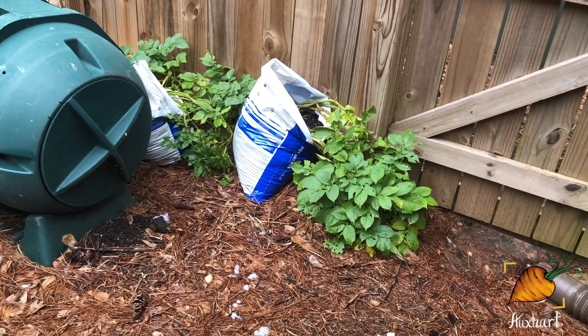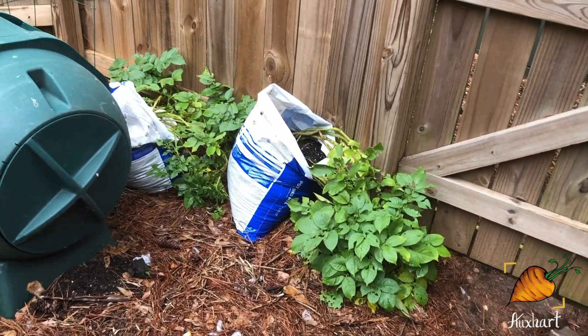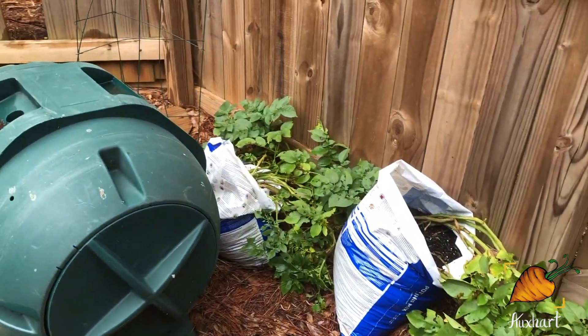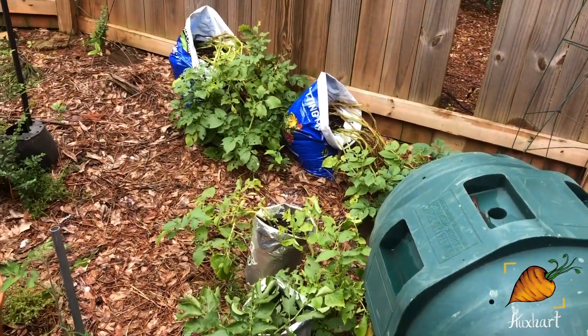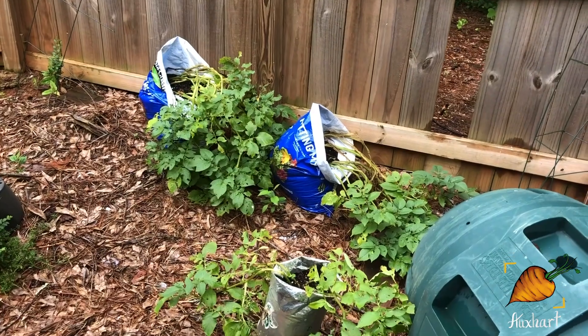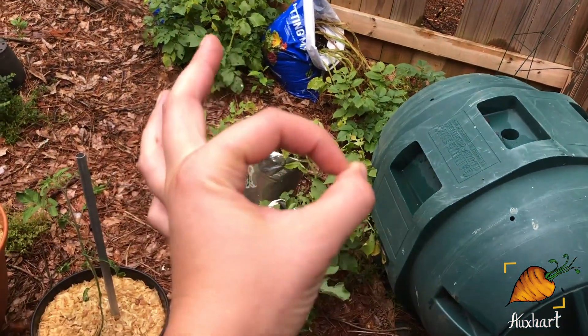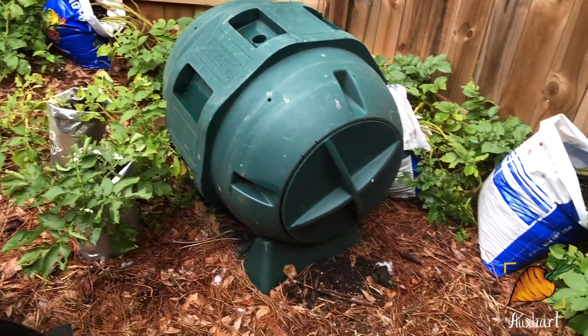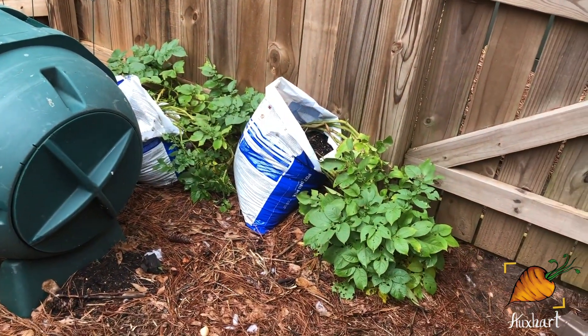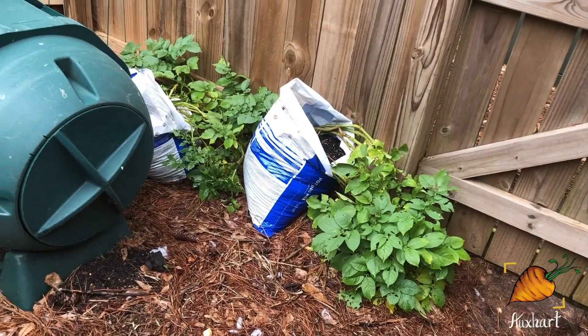We'll start off looking at these sad, sad potatoes. I was digging through them the other day to figure out how big the potatoes were and I accidentally picked one, so I had that with dinner. It was like this big — not very big at all, especially for a russet. But it did taste like a potato and it cooked up and it was completely edible, so I am proud of that.